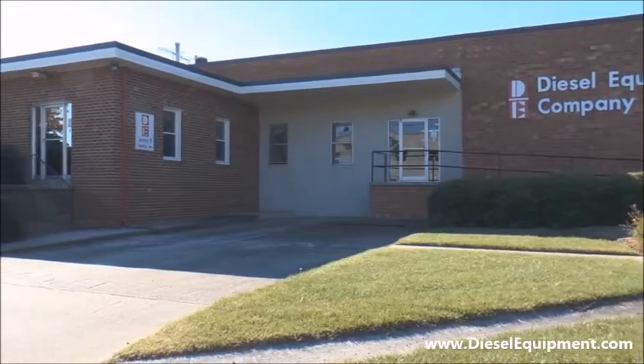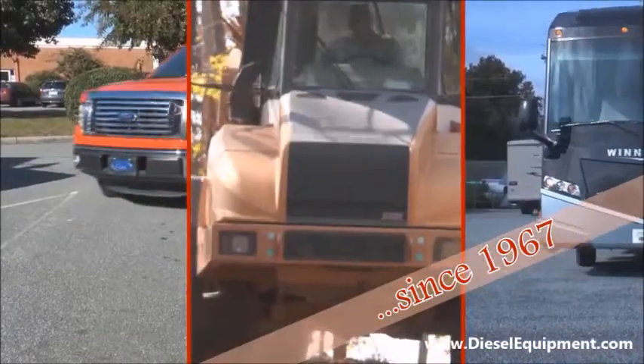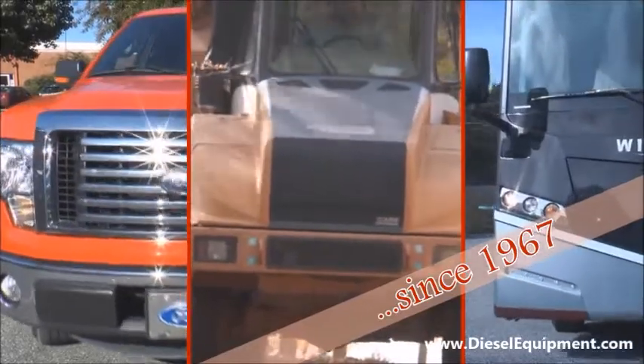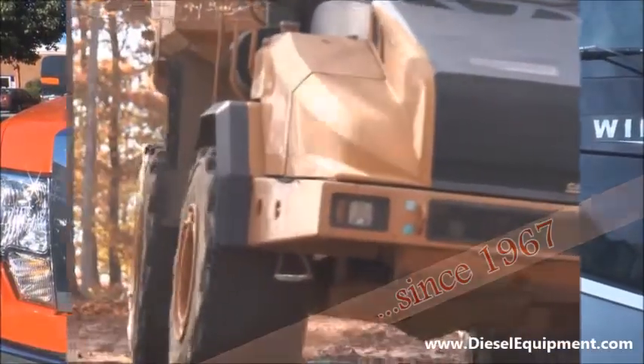Diesel Equipment Company has been in business in Greensboro since 1967. Whether you drive a farm tractor, a luxury RV, or anything in between, Diesel Equipment has what you need to keep it running.